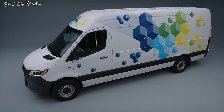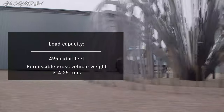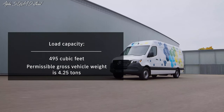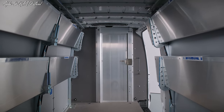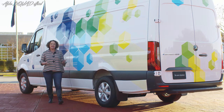The load capacity is an impressive 495 cubic feet, and the permissible gross vehicle weight is 4.25 tons — meaning it can carry enough stuff to fill a studio apartment. But let's talk about the eSprinter's most important attributes.